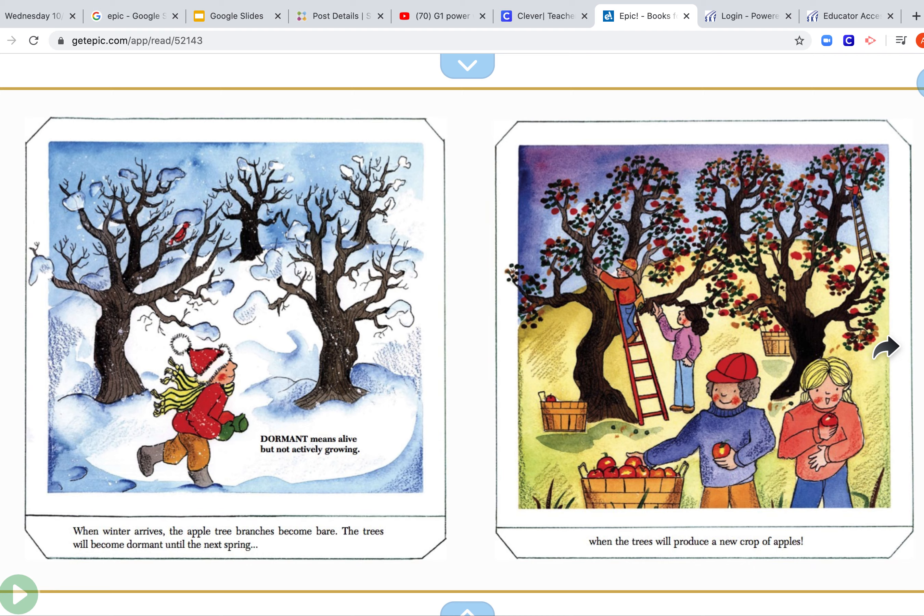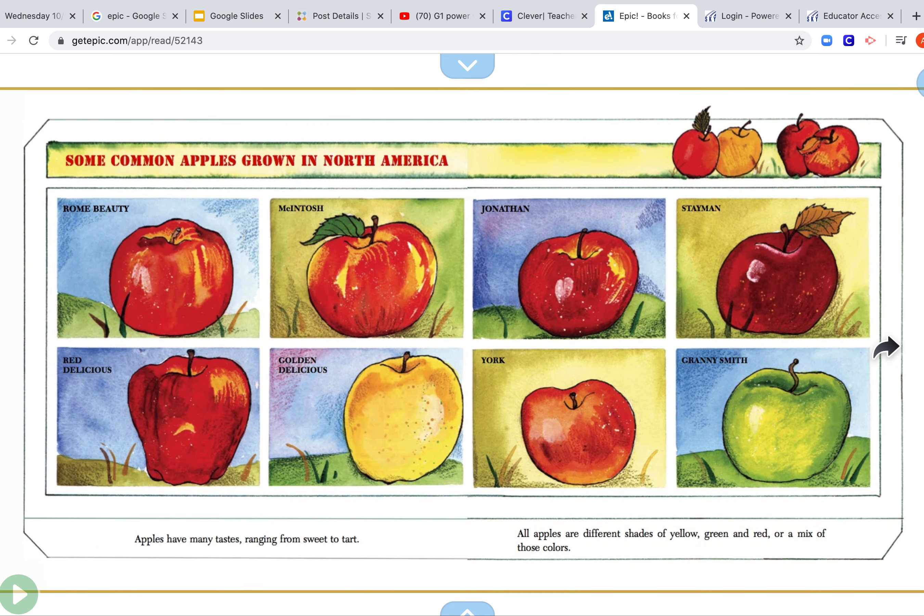When winter arrives, the apple tree branches become bare. The trees will become dormant until the spring, when the trees will produce a new crop of apples. Apples have many tastes, ranging from sweet to tart. All apples are different shades of green and yellow and red, or a mix of those colors.